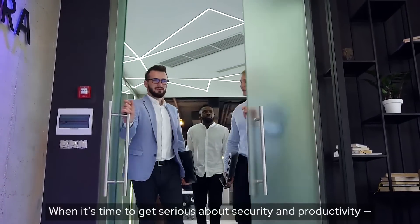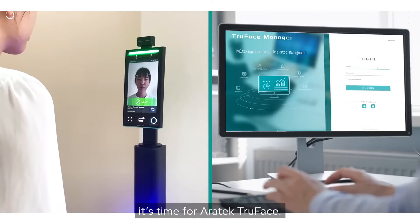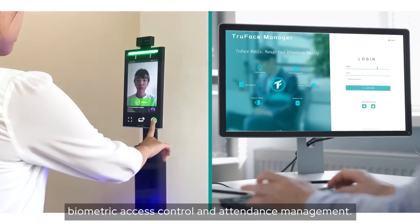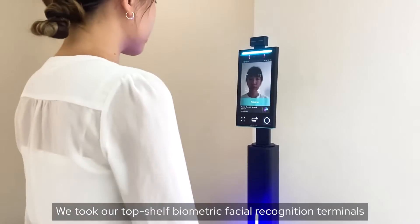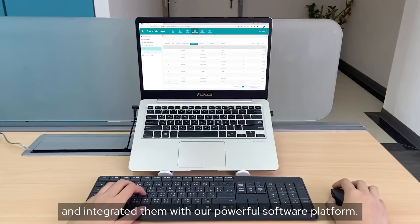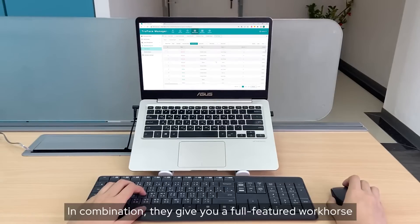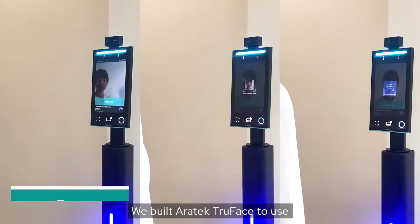When it's time to get serious about security and productivity, it's time for Eratech TrueFace — your all-in-one solution for biometric access control and attendance management. We took our top-shelf biometric facial recognition terminals and integrated them with our powerful software platform. In combination, they give you a full-featured workhorse that's easy to use.